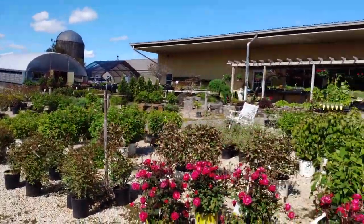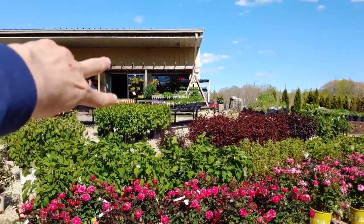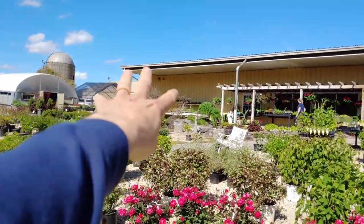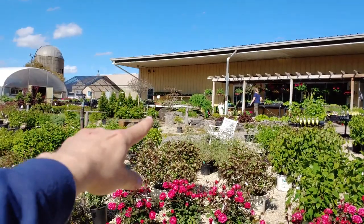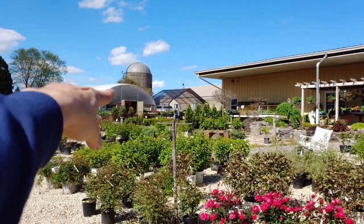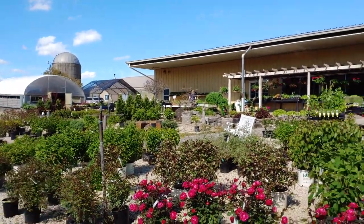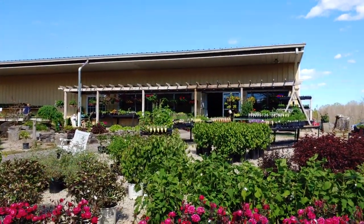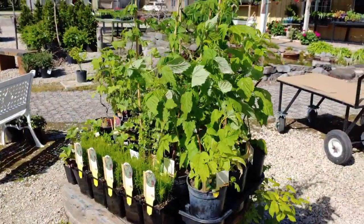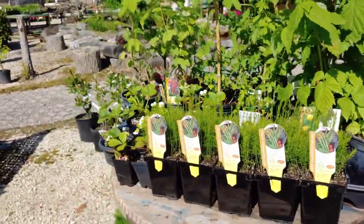Up in this whole front area, and then over in this section right here is all perennials. We'll go through that. There's a whole selection of vegetables over there, and then some outdoor flowers — both perennials and annuals over there. We'll also take you inside today, so let's get to it. Here we have some raspberries, asparagus, strawberries,